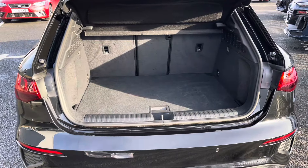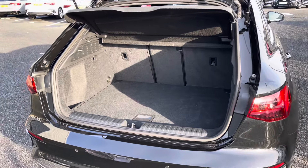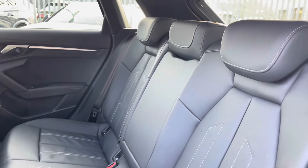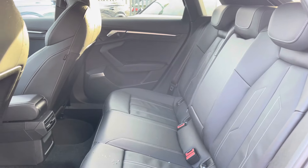Opening the rear tailgate, we can see this vehicle has a very large storage area, perfect for anything you may wish to take upon your travels. Inside the back of this vehicle are three seats with a folding down armrest, and as you can see it's incredibly spacious for all your passengers.